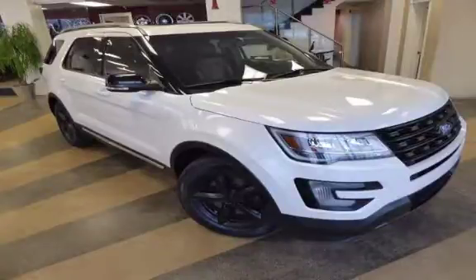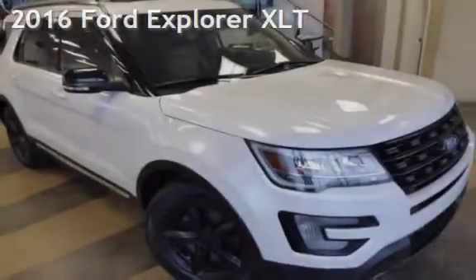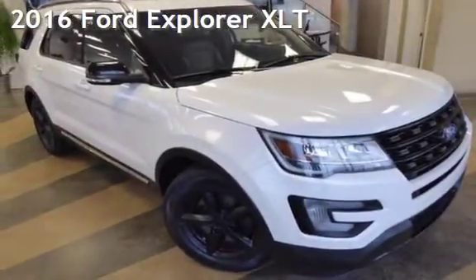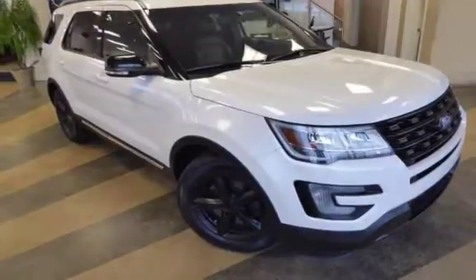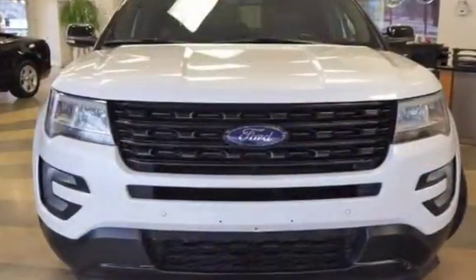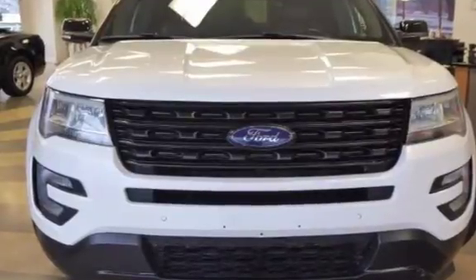Another beautiful vehicle, value priced thousands below the market value, presenting a pre-owned 2016 Ford Explorer XLT. This four-door SUV has a six-cylinder, 3.5-liter V6 engine, with front-wheel drive, and an automatic transmission.